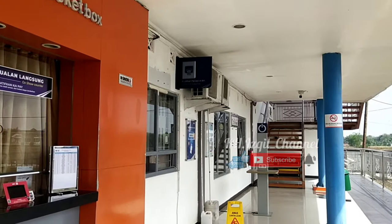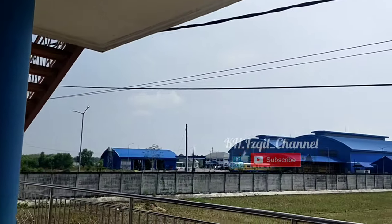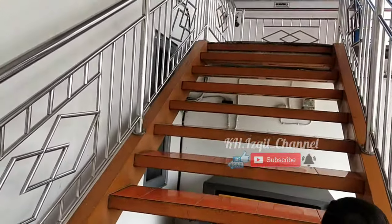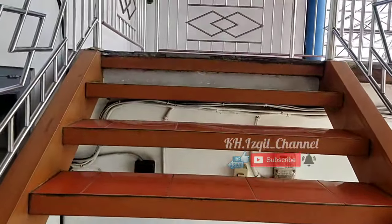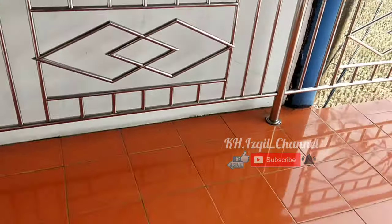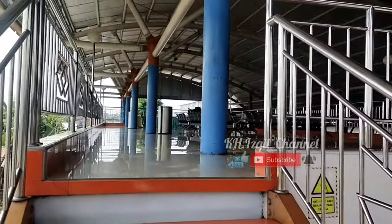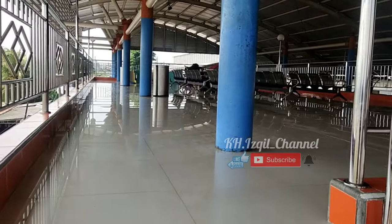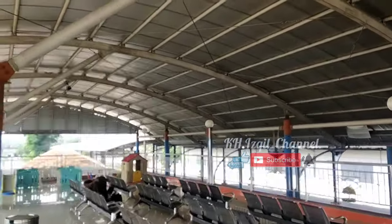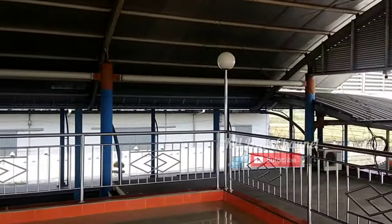Di dekat gerbang keberangkatan biasanya ada tiket box. Di sini kita mau ke lantai 2, guys. Kita lihat lantai 2 bentuknya bagaimana. Sebagai informasi, Stasiun Ngerombo ini dekat dengan Balai Perawatan Perkeretaapian, Workshop Ngerombo, milik Kementerian Perhubungan Direktorat Jenderal Perkeretaapian. Di sini lantai 2, guys. Ruang tunggu yang bisa dipakai untuk keluarga dari penumpang untuk menunggu di sini. Jadi tidak harus di dalam — tidak boleh memang di dalam peron.